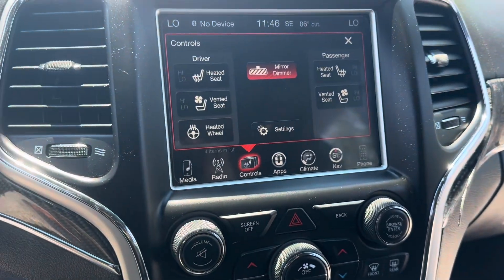Heated and ventilated seats, just about 69,000 miles, Harman Kardon sound system.